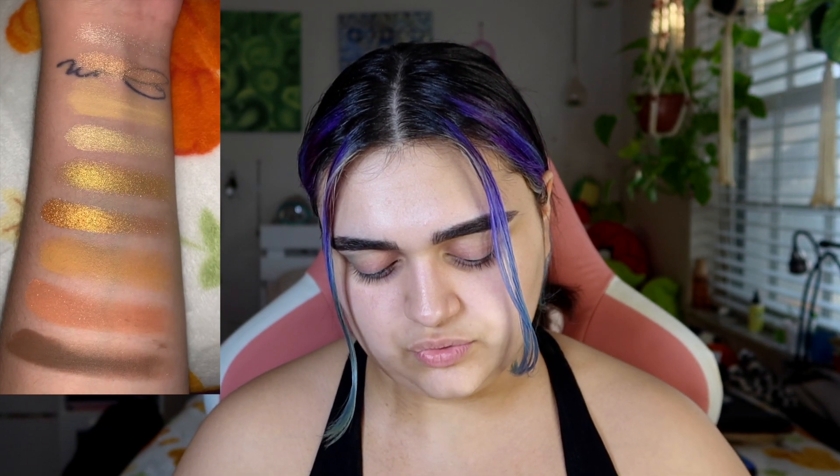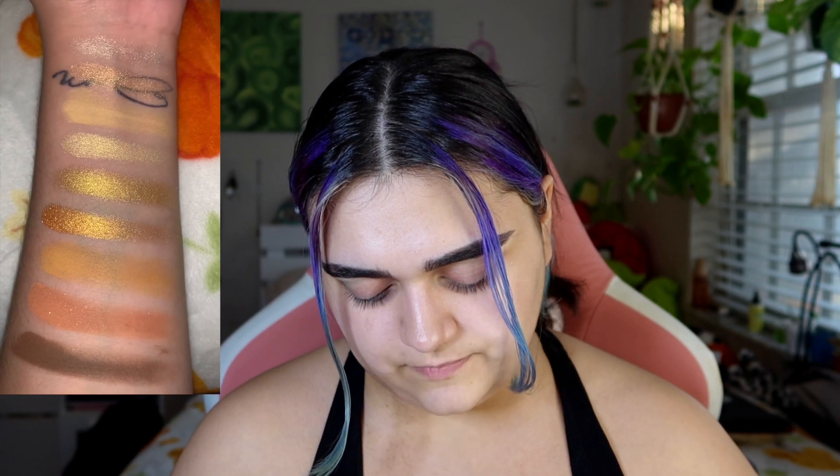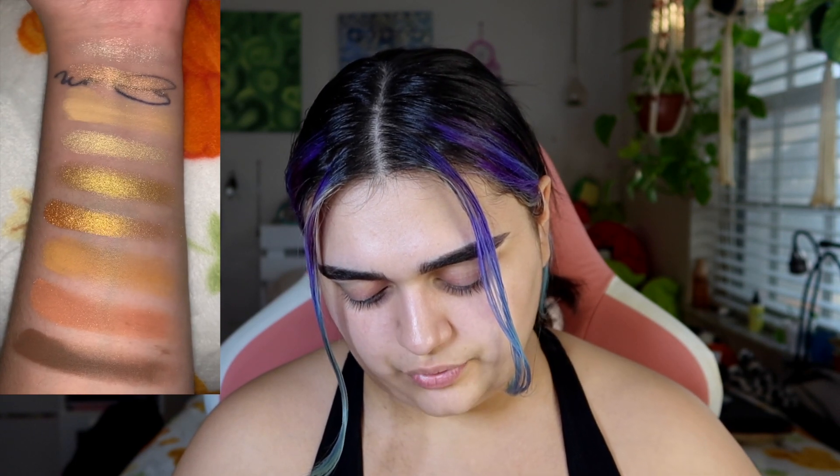I will do a close-up and some swatches, going from top to bottom. I have Bolt, Droid, Tatooine, Golden One, Translator, Etiquette, Companion, Six Million, and Programming. I love the feeling of this packaging — it's kind of like soft-touch, soft matte packaging, which the Glamlite collection I just reviewed also had. It just feels very luxe.